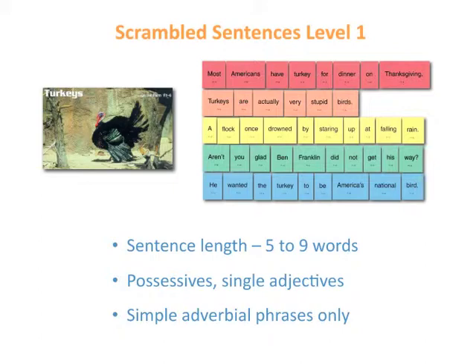The sentences in Level 1 are five to nine words long. They may contain some single adjectives, simple adverbial phrases, or possessives. It is advisable to let students work through a Level 1 series so they can develop strategies for putting the sentences together.